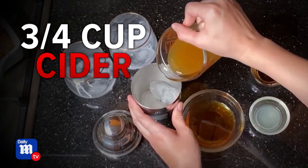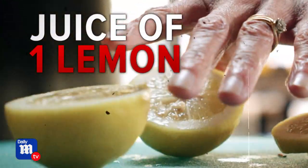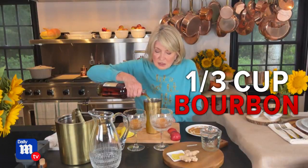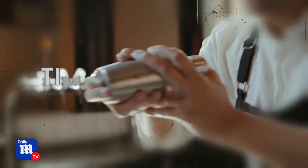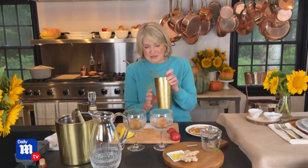In your shaker, have ice, then add three quarters of a cup of apple cider, the juice of one lemon, and bitters to taste — about this much. It looks delicious so far. Then it's time to shake until the outside of your shaker is nice and frosty.